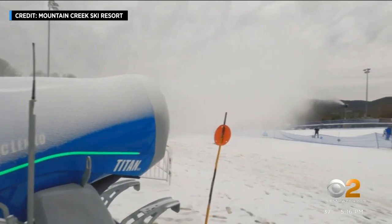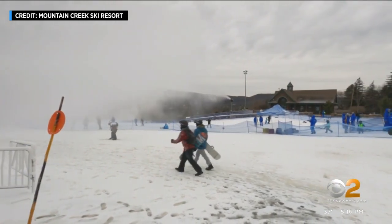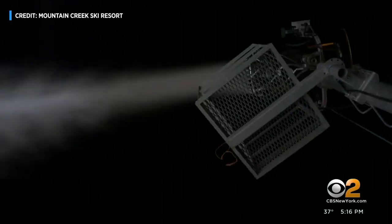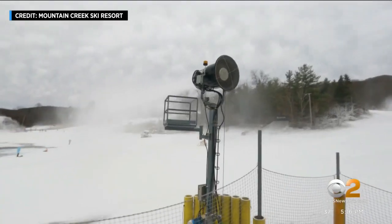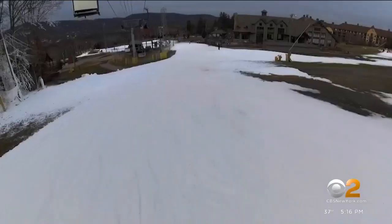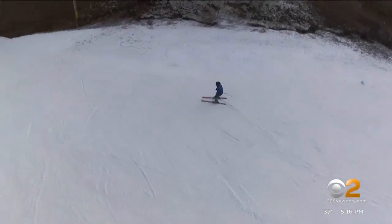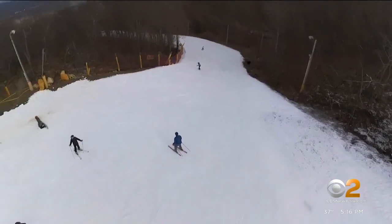We've had some warm temperatures in the past couple of weeks, but because of what the men and women who work here do on the mountain, they keep things in great shape for our guests. Evan Kovak says machine-made snow is more resilient than natural snow and that they make it every chance they get. But this costs resorts money. Places like Mountain Creek fare better because the slopes sit at a high elevation, so it gets colder here.